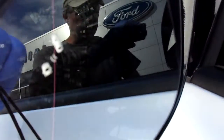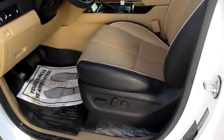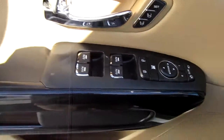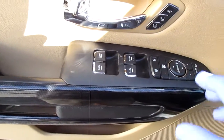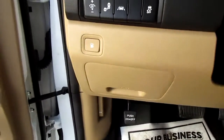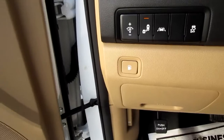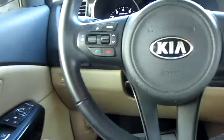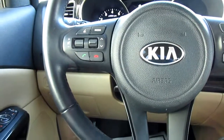There's a blind spot indicator on the mirror as well as power leather seats up front with memory positioning. Automatic windows, door locks, and mirror controls are all right here on the door panel. The vehicle also has adaptive cruise control and blind spot warning. On the steering wheel you have Bluetooth connectivity on the left side and cruise control on the right side.